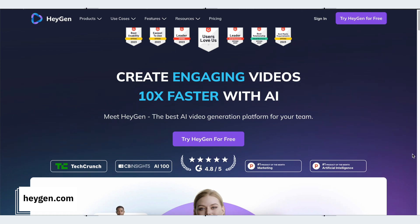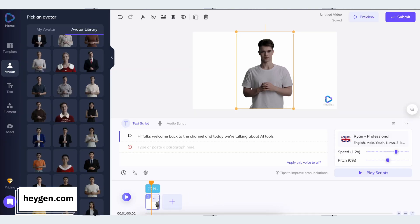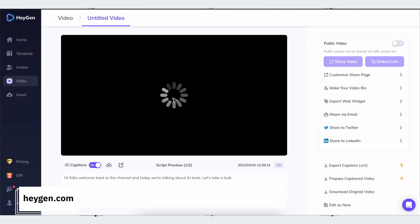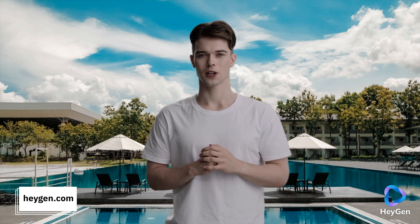Next we have HeyGen. I'm sure you've seen loads of examples of image generation using AI already — well this one does full-blown video generation. You pick an avatar, put in your script, and it'll help you build your video. It can then translate that video for you in over 40 different languages with subtitles too. No video editing or presentation skills required at all. Pretty incredible.